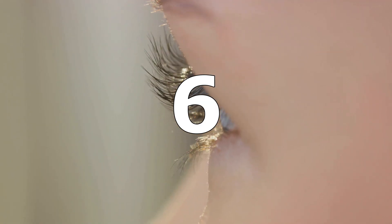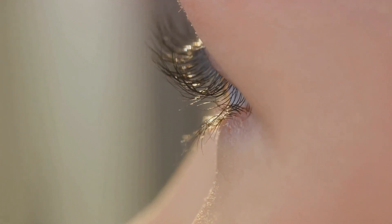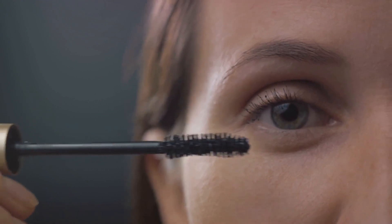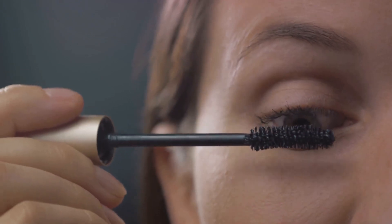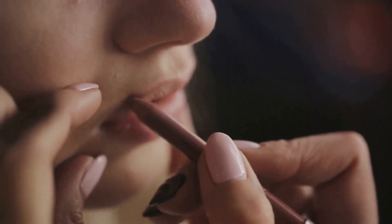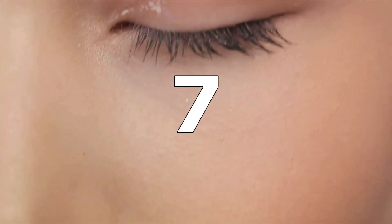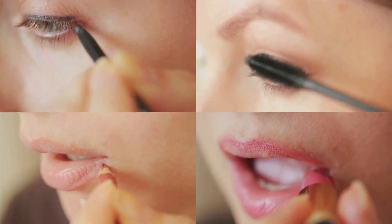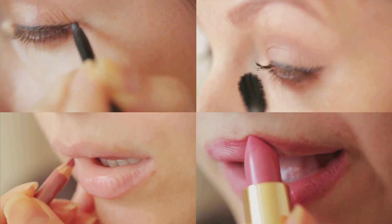Reduction of dark circles: the fatty acids in castor oil can help hydrate the delicate skin around the eyes and reduce the appearance of dark circles. Gently dab a small amount of castor oil under the eyes using your ring finger. Leave it on overnight and rinse off in the morning. Lip balm: castor oil's moisturizing properties make it an ideal natural lip balm. It helps soften and hydrate chapped lips, leaving them feeling smooth and supple. Apply a small amount of castor oil to your lips throughout the day as needed.